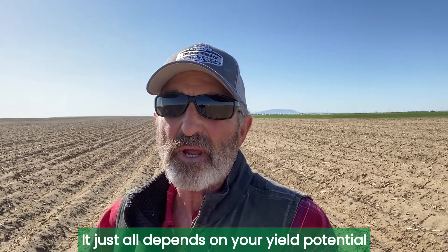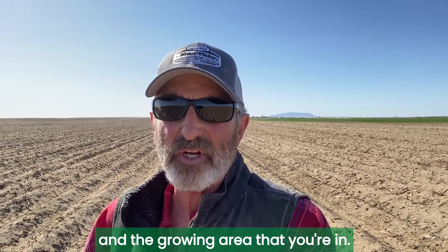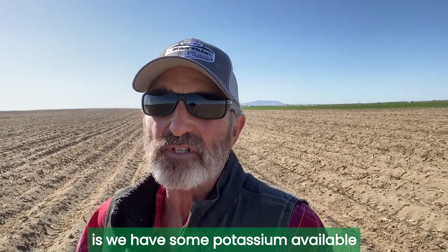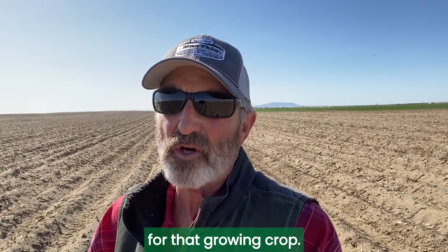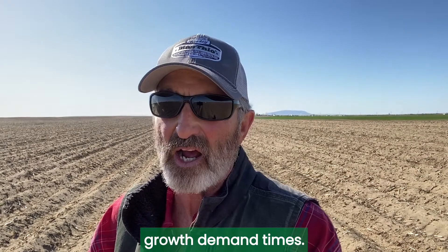It just all depends on your yield potential and the growing area that you're in. What we want to make sure we do is have some potassium available all the time for that growing crop, and more potassium available during those peak growth demand times.